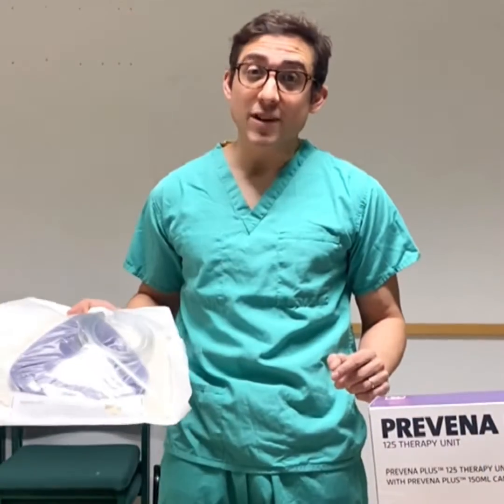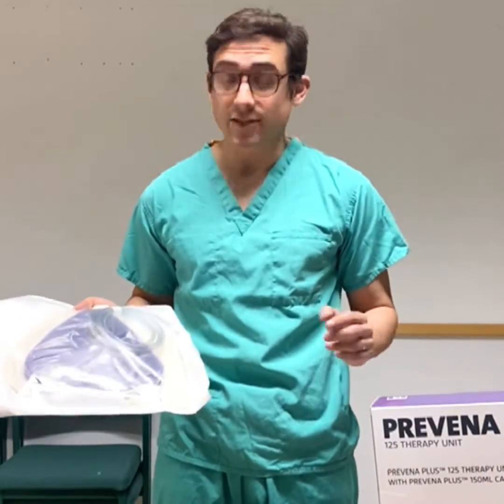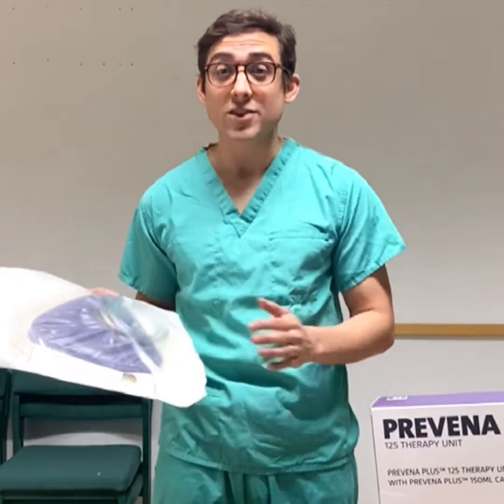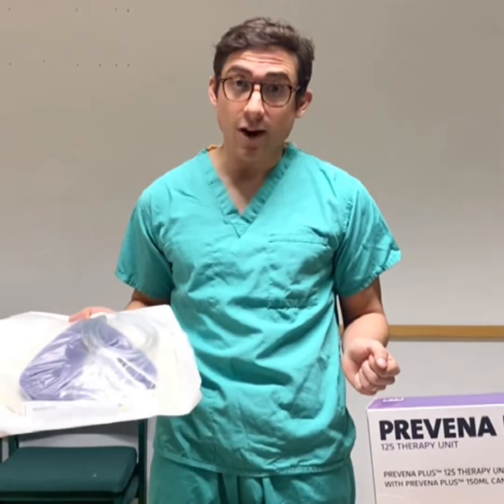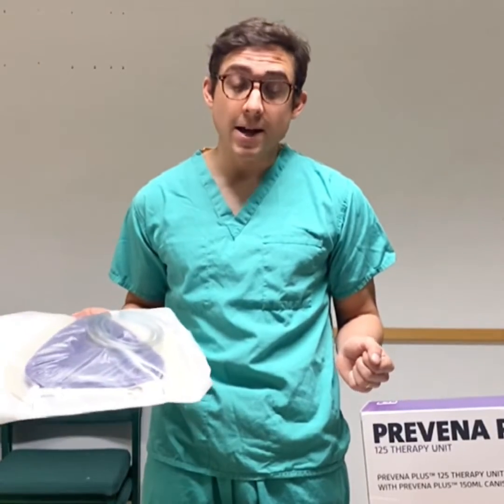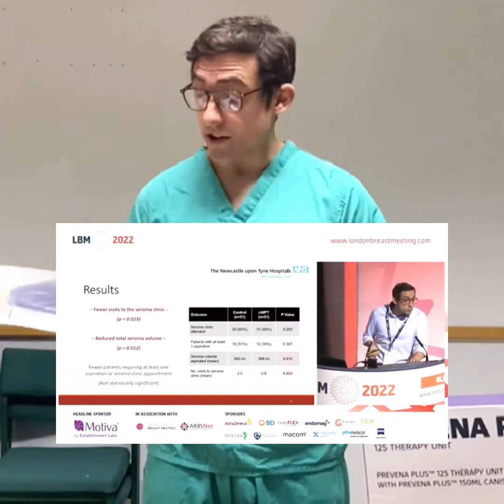I'm currently the chief investigator for the trial that's looking at whether these reduce complications in breast reduction cases. I've just completed a trial in Newcastle and presented it at the London Breast Meeting, demonstrating that using these